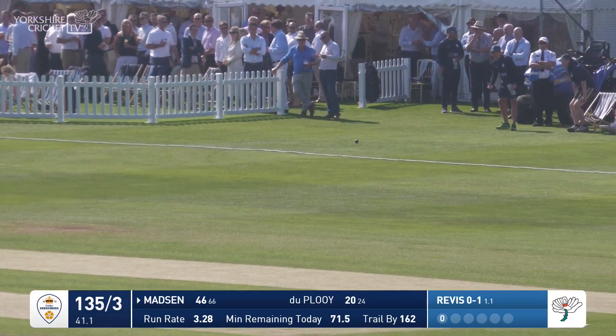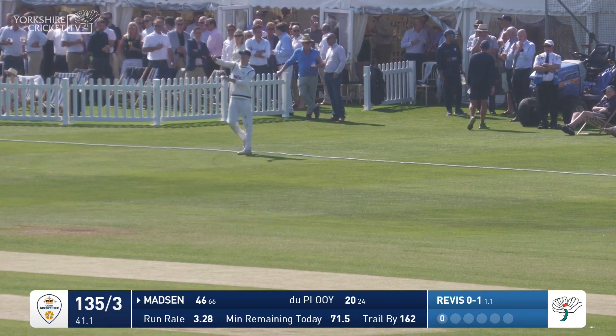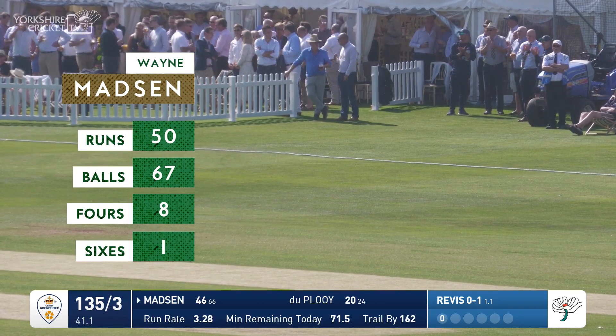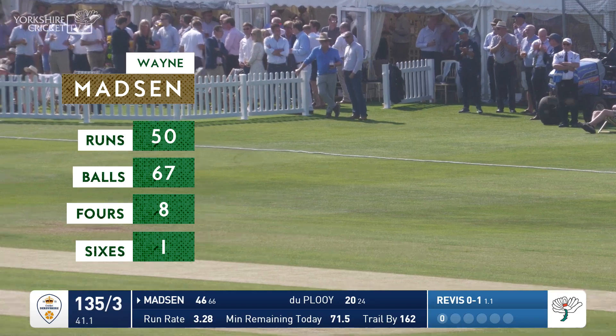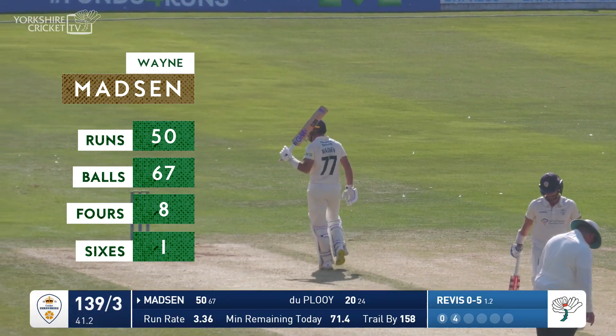We'll pick up four runs here, I think, down towards the boundary. That's the case — Madsen didn't time it as well as he might, but nonetheless it brings in four runs, and that turns his innings into an unbeaten half-century. And who knows how valuable this could prove for Derbyshire.